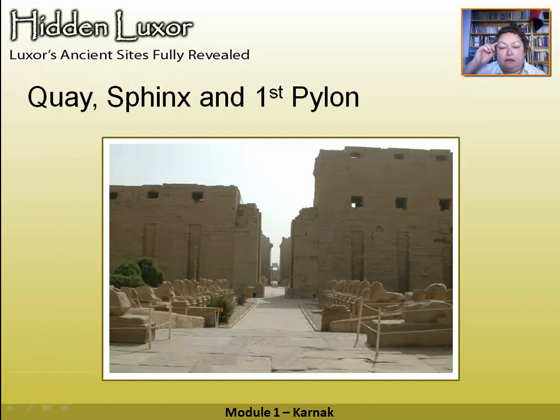Here we have the quay and the first pylon. The quay is the square bit in front of the avenue of sphinxes — this is where they would have had a canal leading up to the temple where Pharaoh's barge would come along and land. If you want good photos of the sphinxes, the second one on the left furthest away is the best one. It has a pretty bush beside it and the best depiction of Amenhotep III between the paws of the ram-headed sphinxes — ram-headed because Amun, the god this temple is dedicated to, is one of his symbols.